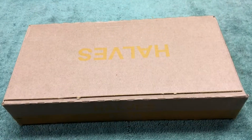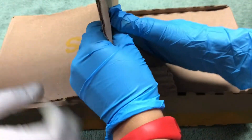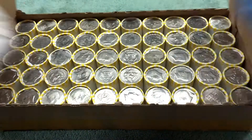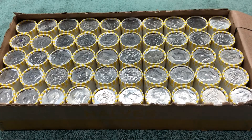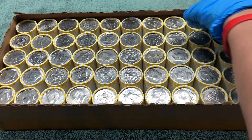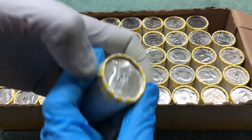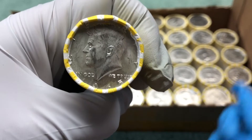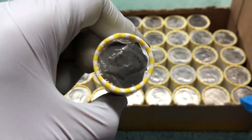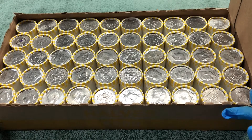Alright, here we go — the first box, little zoom in. That's a 1965! Yeah, it's awesome. Let's check that out. That is super shiny white — 1965 ender. Awesome start!